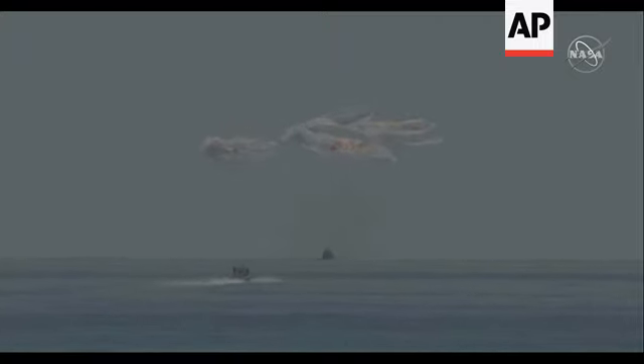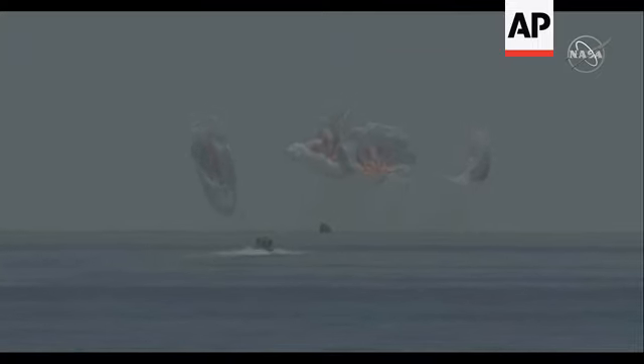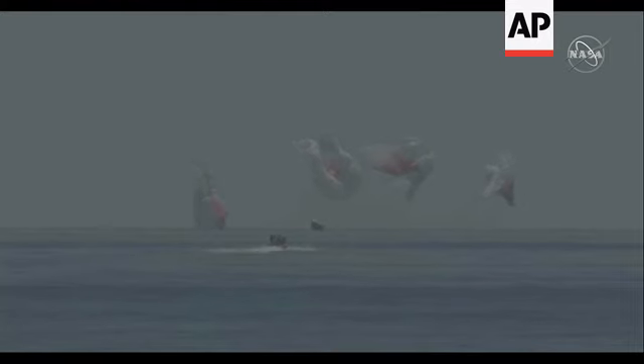Splashdown. As you can see on your screen, we have visual confirmation for splashdown. SpaceX copies and concurs, we see splashdown and mains cut.